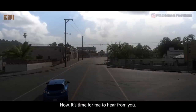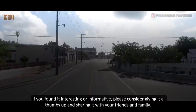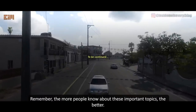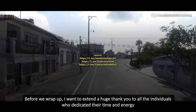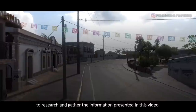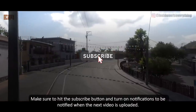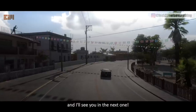Now, it's time for me to hear from you. What are your thoughts on this video? If you found it interesting or informative, please consider giving it a thumbs up and sharing it with your friends and family. Remember, the more people know about these important topics, the better. Before we wrap up, I want to extend a huge thank you to all the individuals who dedicated their time and energy to research and gather the information presented in this video. Their efforts are truly commendable. Make sure to hit the subscribe button and turn on notifications to be notified when the next video is uploaded. Thanks for watching, and I'll see you in the next one.